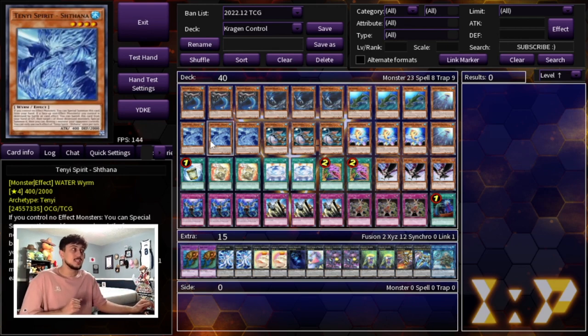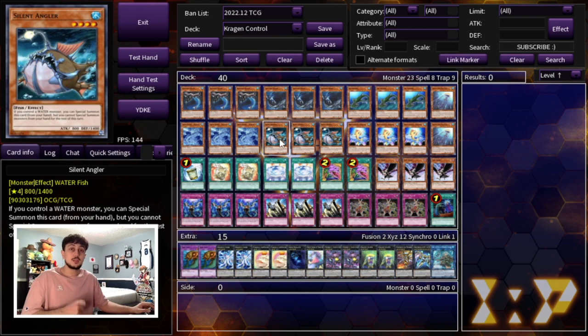We're playing three Tenyi Spirit Shatana — it's just a Level 4 extender, you special summon it to start your turn, very powerful. We're playing three Silent Angler — another free special summon extender. However, once you special summon Silent Angler you can't summon cards from your hand for the rest of the turn. So if you have a Bestial in hand and you use Silent Angler, and your opponent then activates an effect like Havoc, now you can't use your Bestial monsters. That's why we're not playing the Bestials in this build.